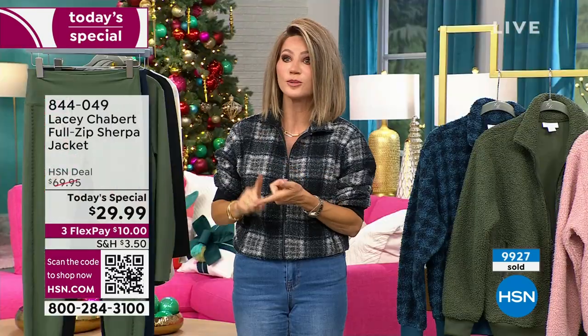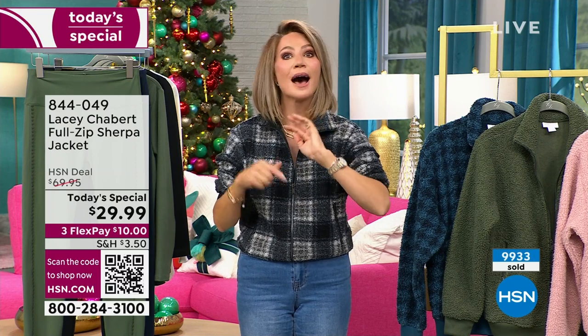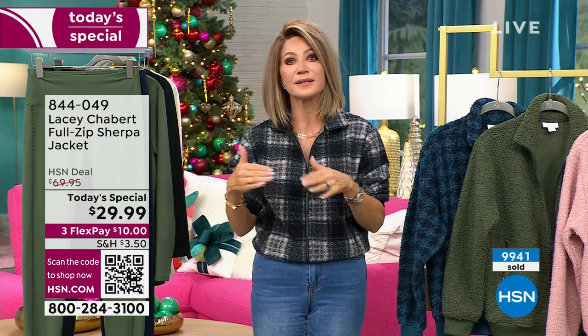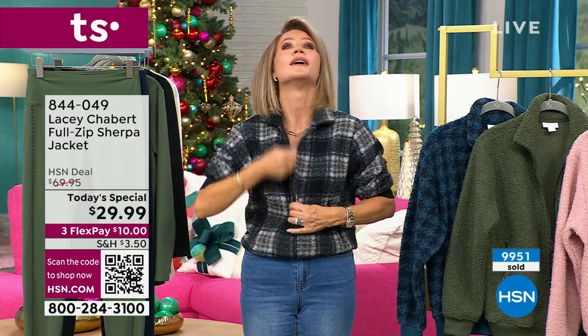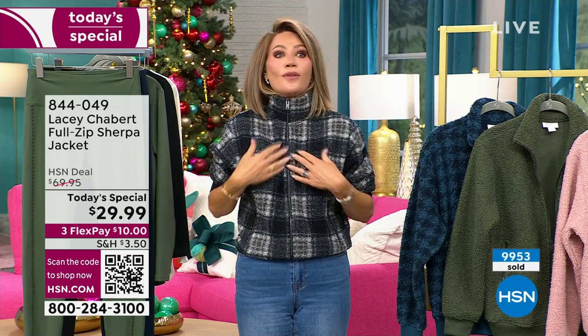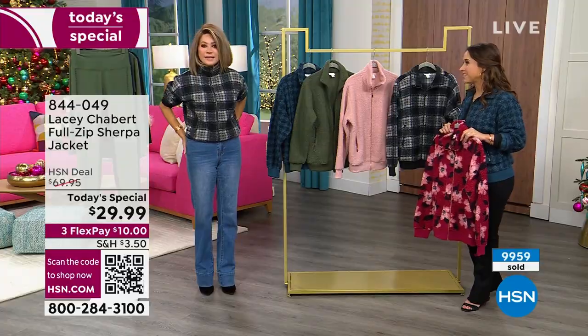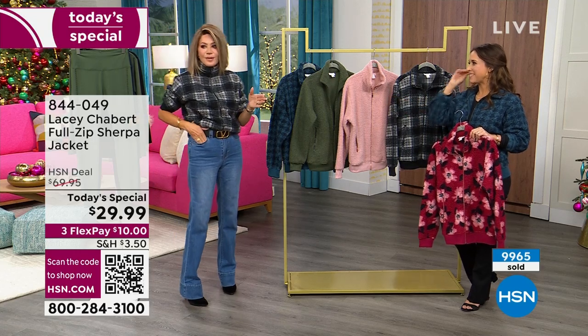If you want the black and white plaid, that is by far the most popular and we're going to start to lose sizes on it. I highly recommend ordering two or three of these as gifts because we've got that extended return all the way till the end of January 2024. Somebody said how many days left until Christmas — I think it's about 76 days left.